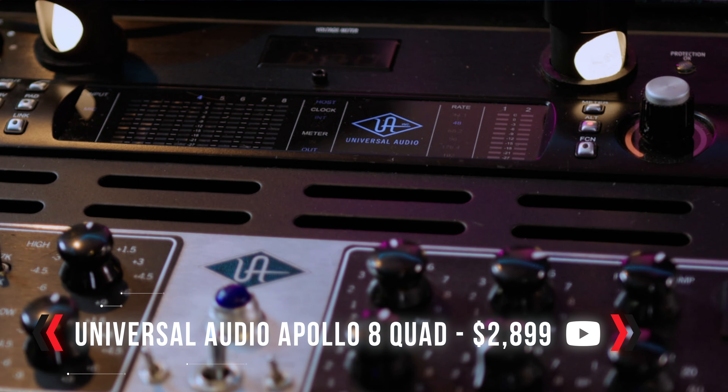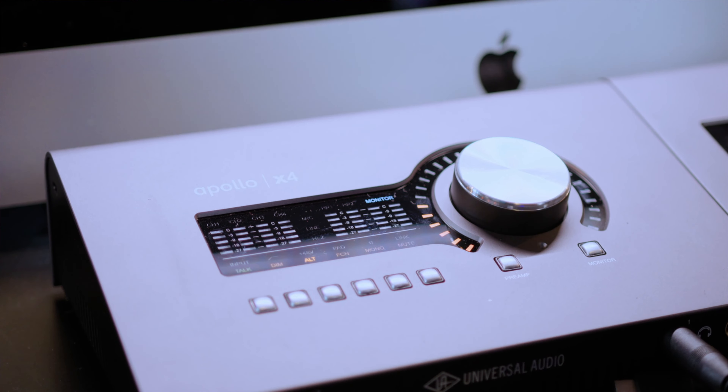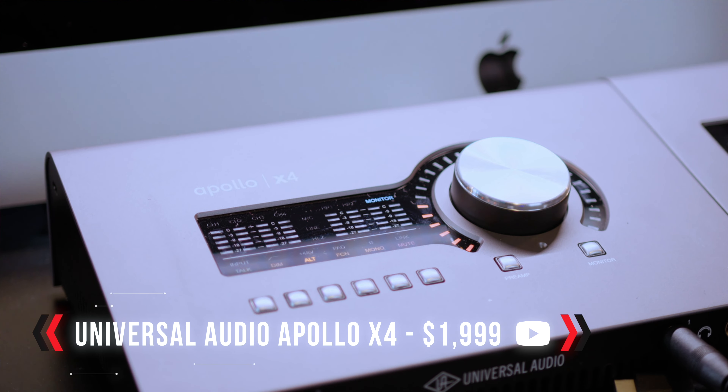Let's review so far: we are going from my U87 or Lauten Atlantis into my Neve 5211, into the Universal Audio 6176. Now for the finale — into the audio interface, which is the Apollo 8 Quad, which comes in at about $2,800. That's what I paid for it back in 2015. Or the Universal Audio Apollo X4, which is normally $2,200 but is on sale right now for $1,900.